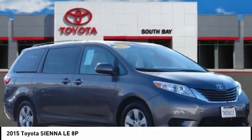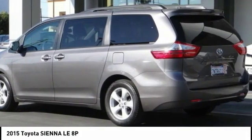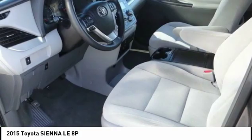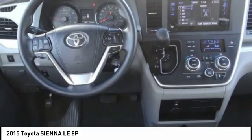Come test drive the 2015 Sienna. Sienna offers excellent overall quality and long-term dependability, making it a hassle-free vehicle to drive day in and day out, while contributing to peace of mind on long road trips.